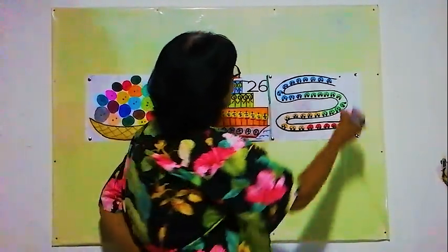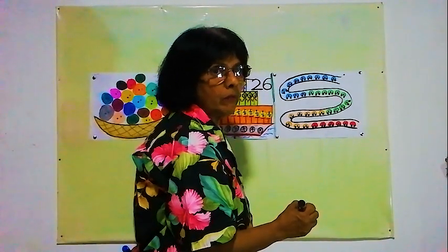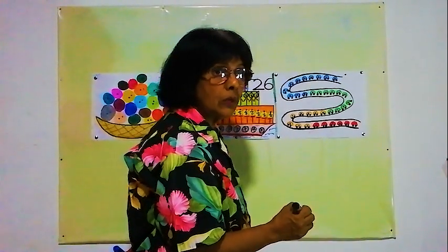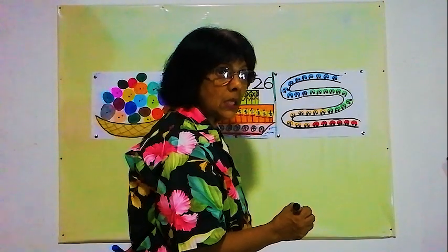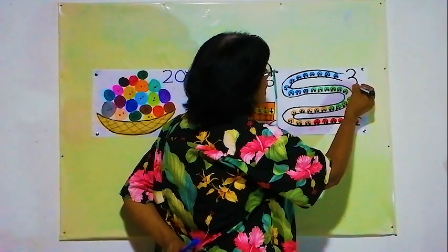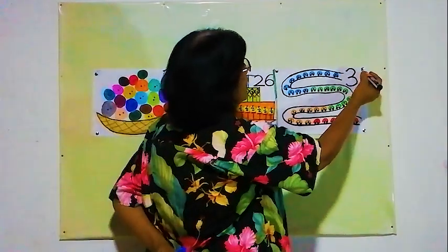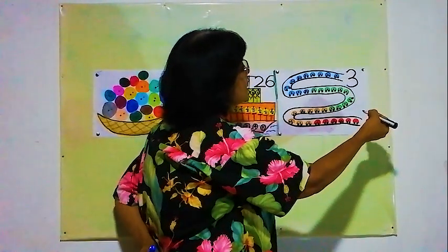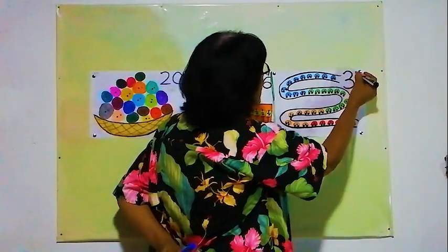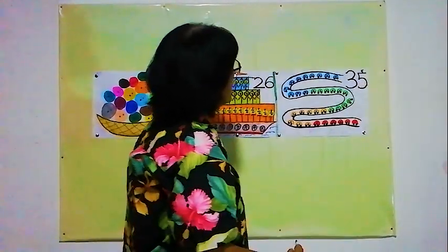We will write 35. How to write 35? 30 means the first digit is 3, then 5. So 35 is written as 3, 5. Very easy.